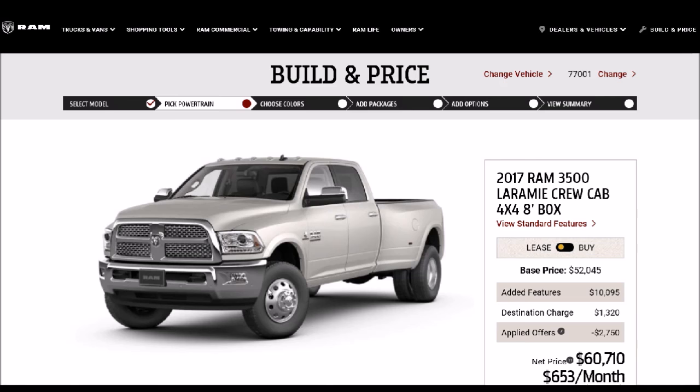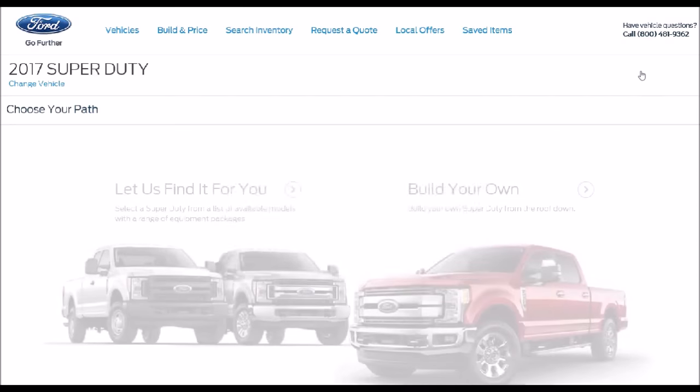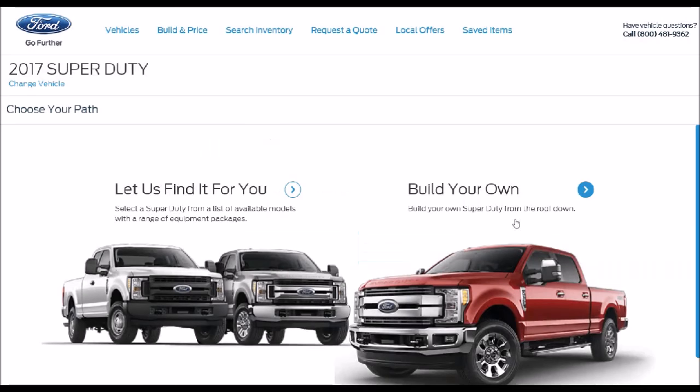Now we're going to move on to Ford vehicles. We're looking at the Super Duty. One of the nice things about the Super Duty from a building and configuration perspective is how simple it is to pick their maximum most capable truck. And their website is much, much faster than Ram's website.